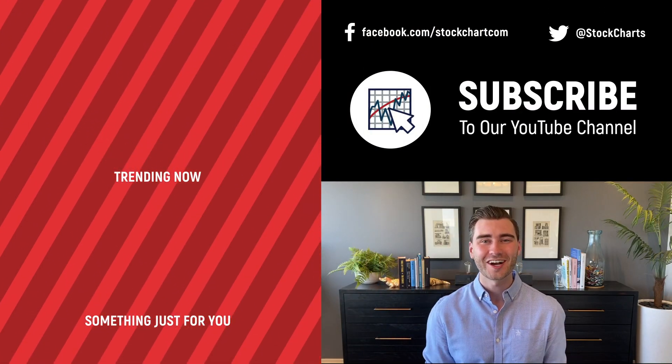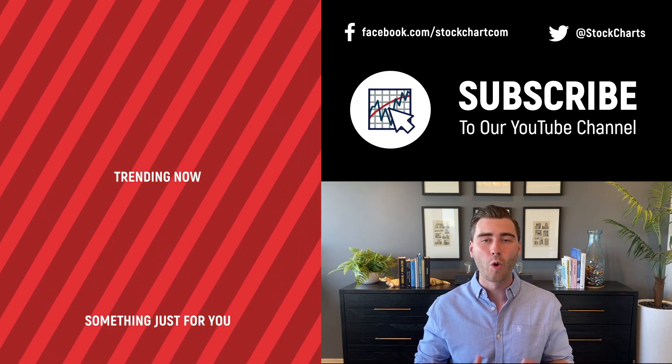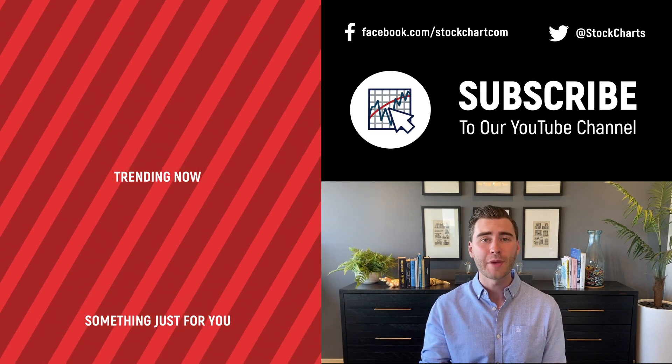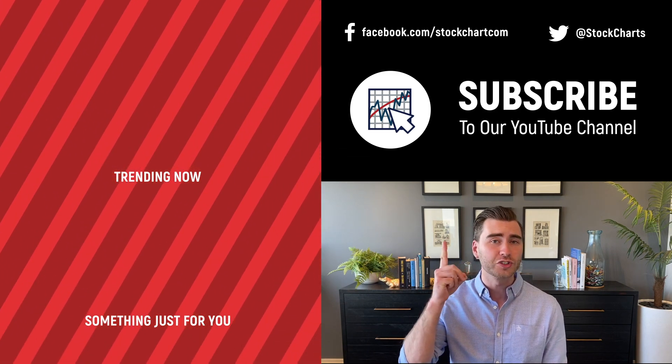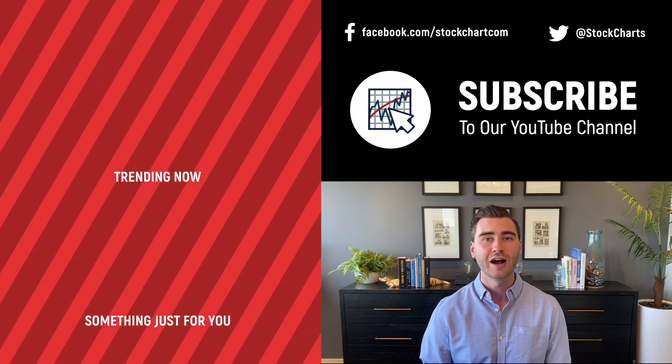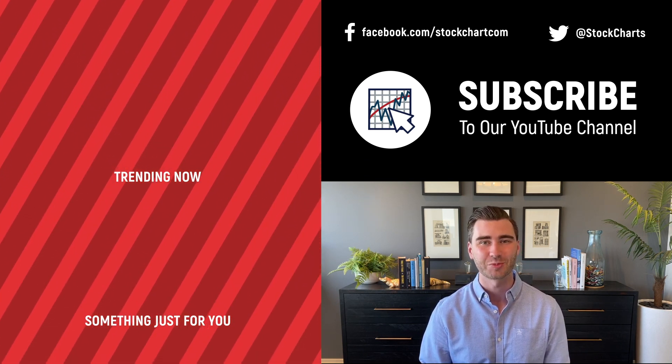Grayson Rose here with StockCharts — thank you so much for watching. If you enjoyed that video, consider giving it a like below and leaving us a comment. If you're new to the channel, you can subscribe at the link above. We will bring you daily content from an incredible collection of technical analysts and financial experts.